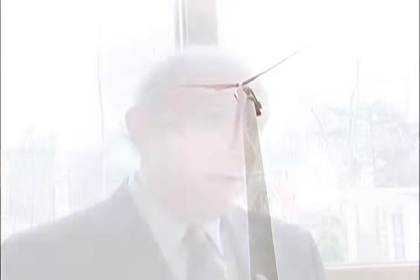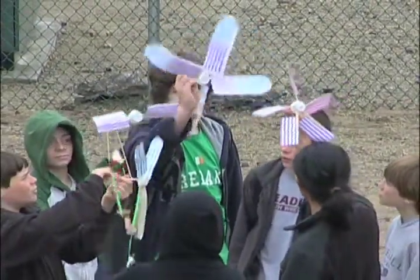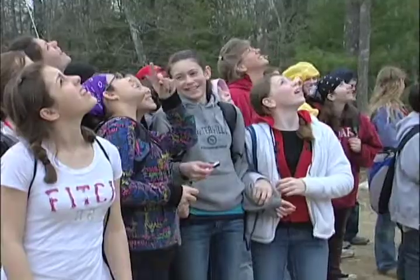I look at this project as a win-win-win situation. This is an educational classroom about the environment for young people, to inspire them to be energy and also environmentally conscious. And by living amongst this wind tower, I think it's going to be a teachable moment for young people.